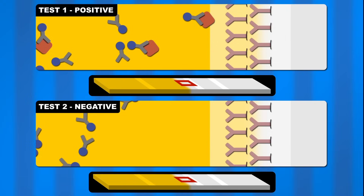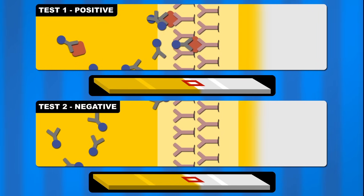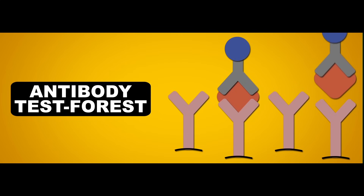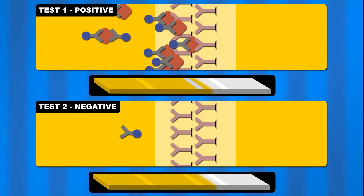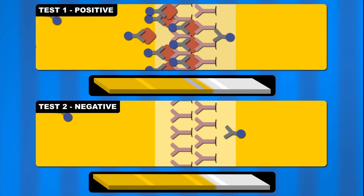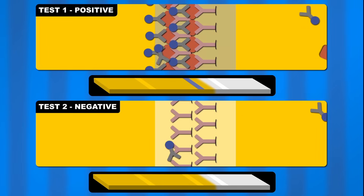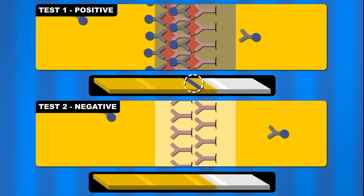At this point you can't actually see anything happening, but that's about to change as the pee flows to the next section, which we here at Reactions like to call the antibody test forest. Each individual tree in the forest is an antibody rooted in place, specifically designed to grab onto a different part of the HCG. So when the pee in test 1 passes through, the HCG-antibody pairs get trapped in the branches of the tree forest, where that extra piece of cargo comes into play. As more and more HCG-antibody pairs build up, that dye becomes more and more visible to the naked eye — and that's the blue line you see if you're pregnant.